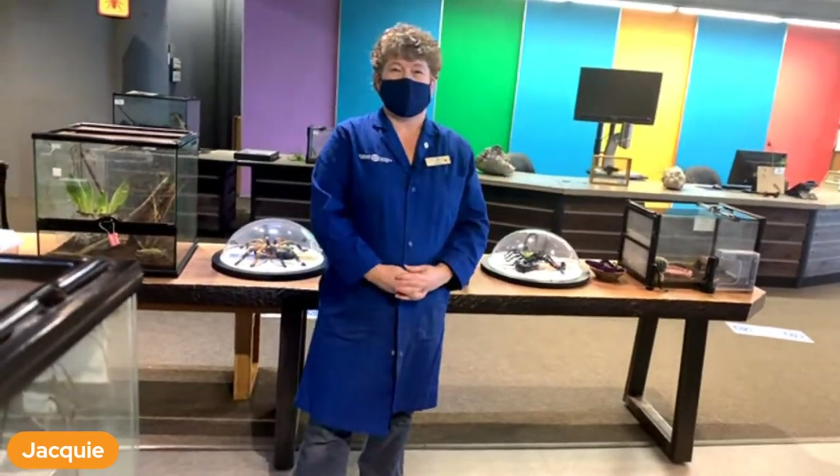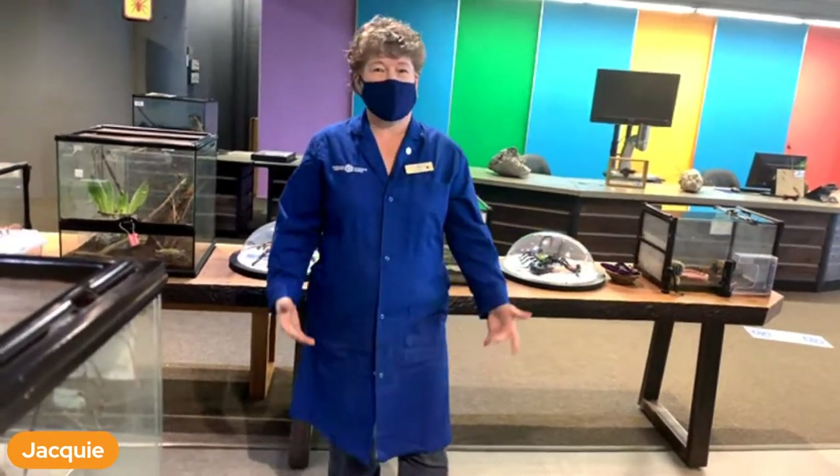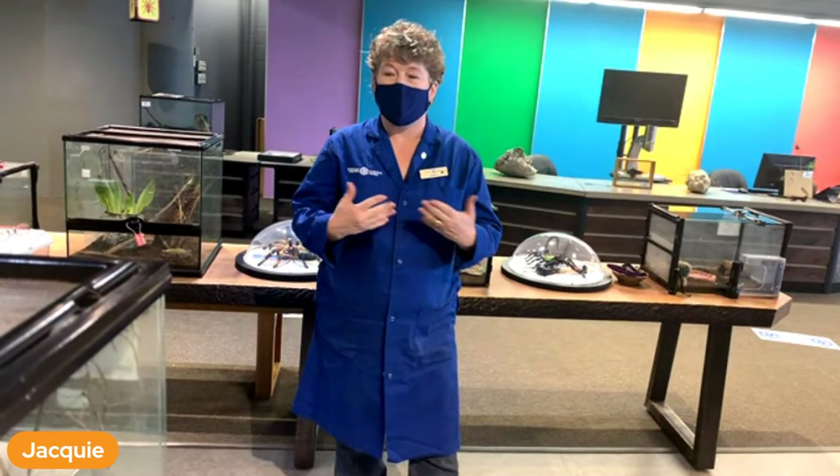Hi everybody! Glad to see you here on the second floor at Science North. My name is Jackie and I'm going to be taking you along while I feed and interact with our tropical bugs here.